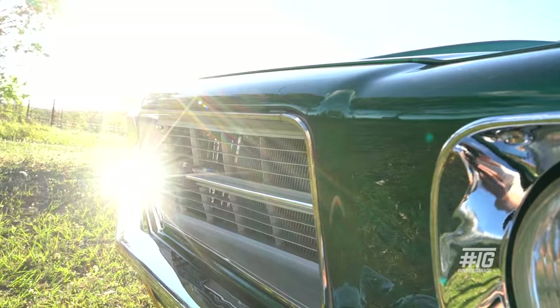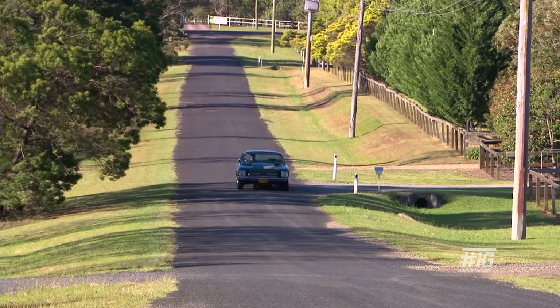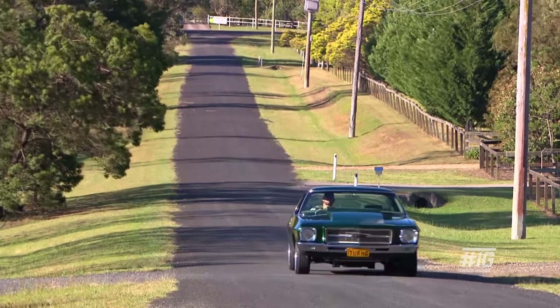My name's Craig from Camden, New South Wales, and this is my 1971 HQ Monaro. I've been into cars my whole life. My old man was into cars ever since I can remember, so it's his fault.